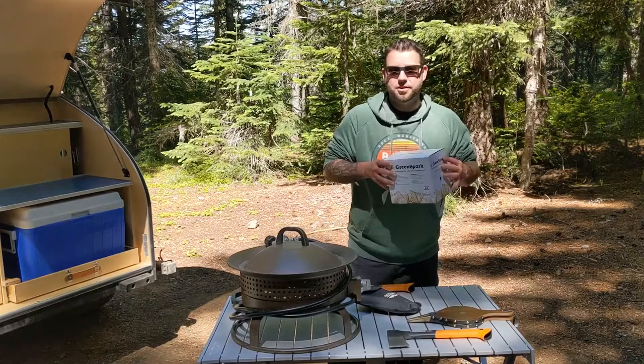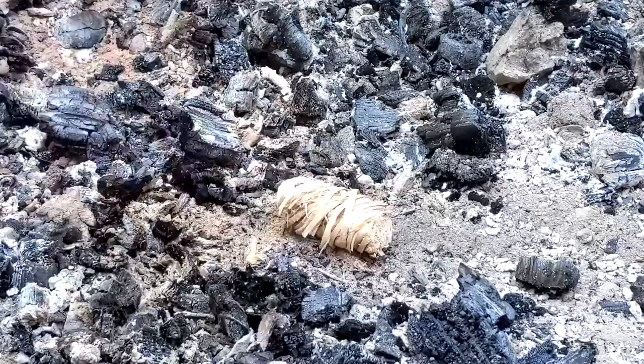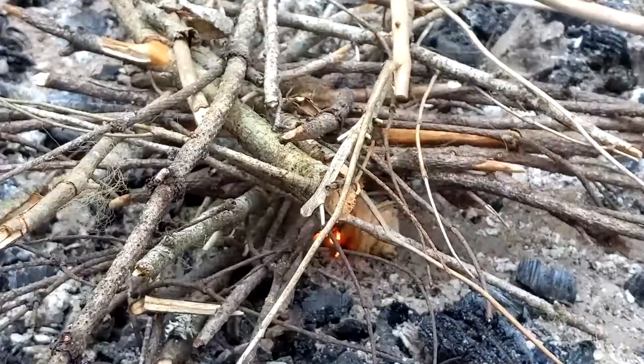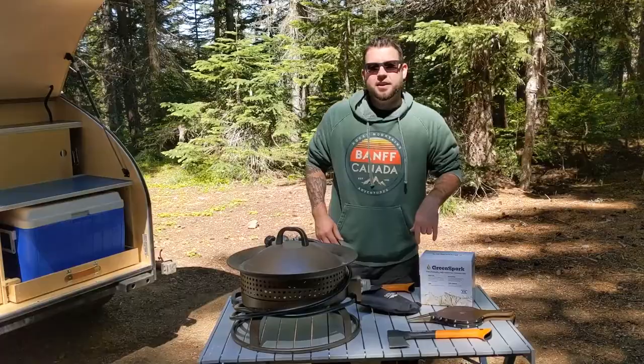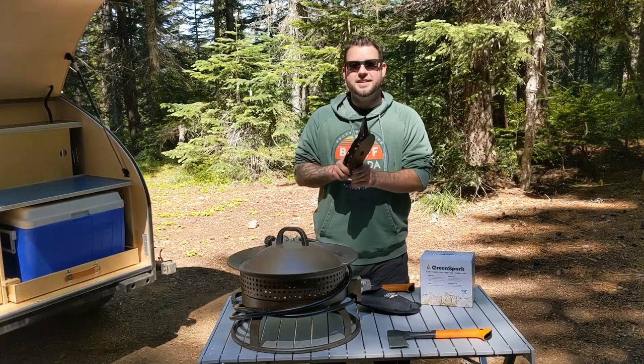For starting fires, on Amazon we found this really great product by Green Spark — all natural. It comes with a lot of these little fire starters. You can literally take one, light it, and just throw wood on and it'll get your fire started in literally minutes.